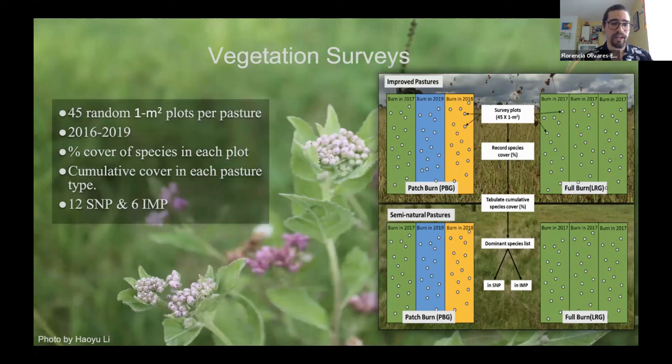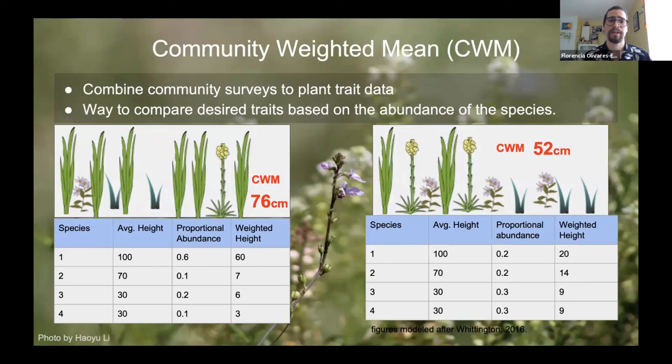Community weight mean combines community-level plant trait data — it's a way to compare different desired traits based on the abundance of species. If you look at these two pictures, there are four species in each one, so the same biodiversity, but the abundance changes. On the left we have seven of the taller grass species and three of the shorter ones, whereas on the right we have four taller and six shorter — making the mean height shorter on the right than on the left, based on abundance.